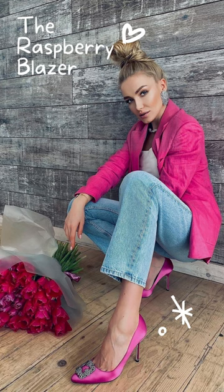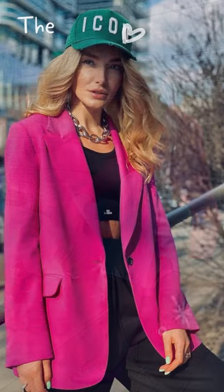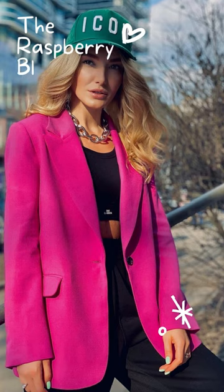Wear a raspberry blazer with orange and black accents for a monochrome appearance. Choose white pants and a blouse of the same color as the jacket for a more sophisticated look.